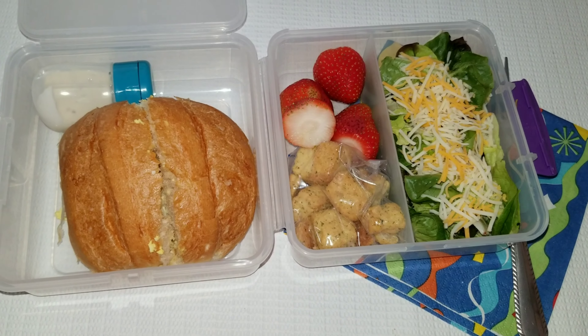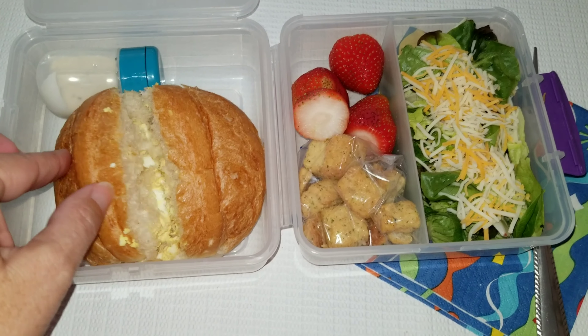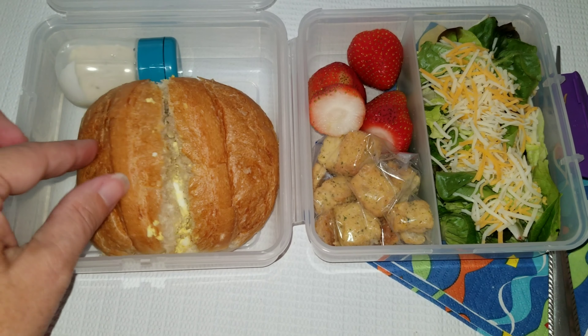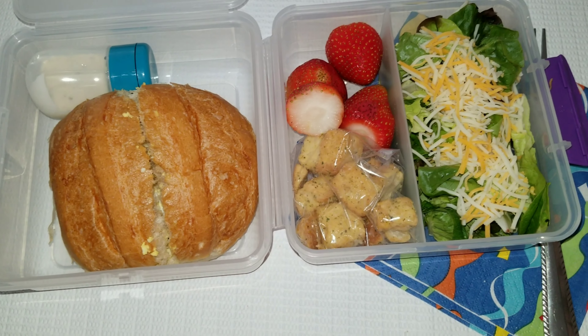Hello everyone and happy Tuesday. Today Allison is getting a sandwich — she has an egg salad sandwich. She loves egg salad so I pack that for her.